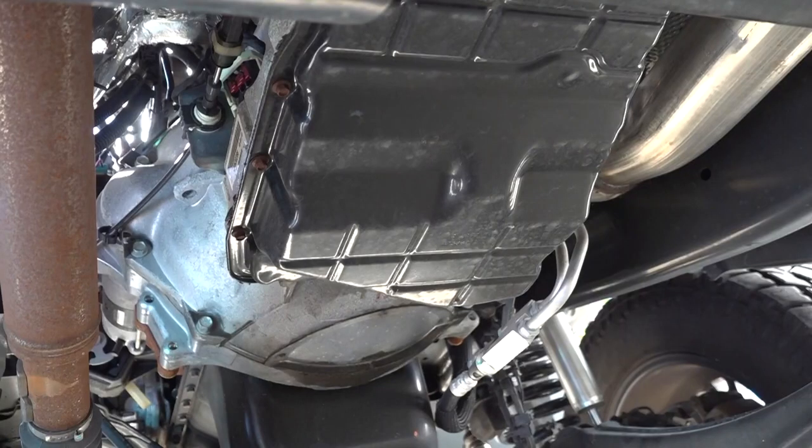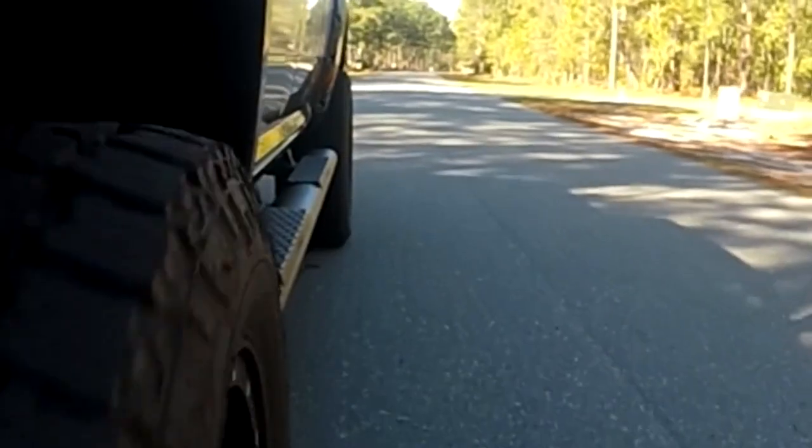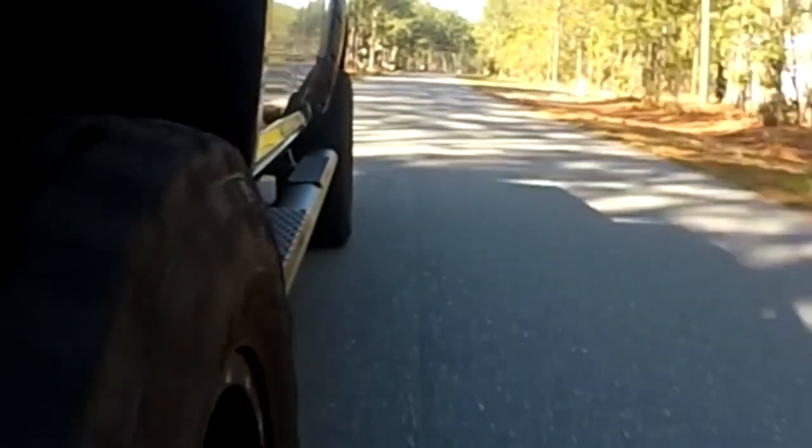First, the power leaving the engine goes to the transmission. In this case, it's an automatic transmission. The transmission provides you with a variety of gear ranges based on the speed and torque for the driving conditions.